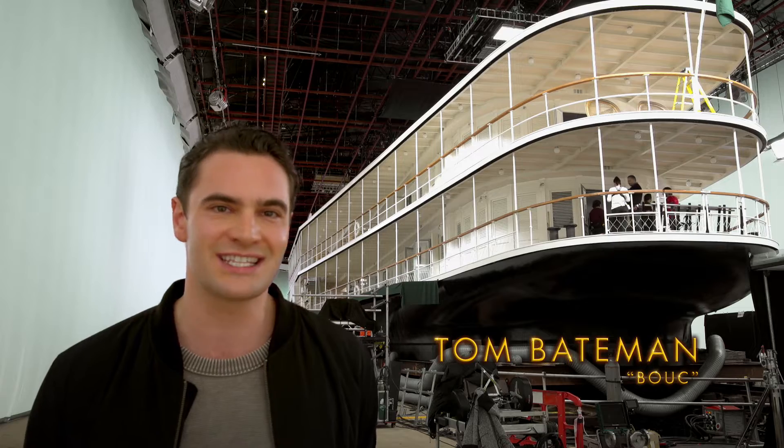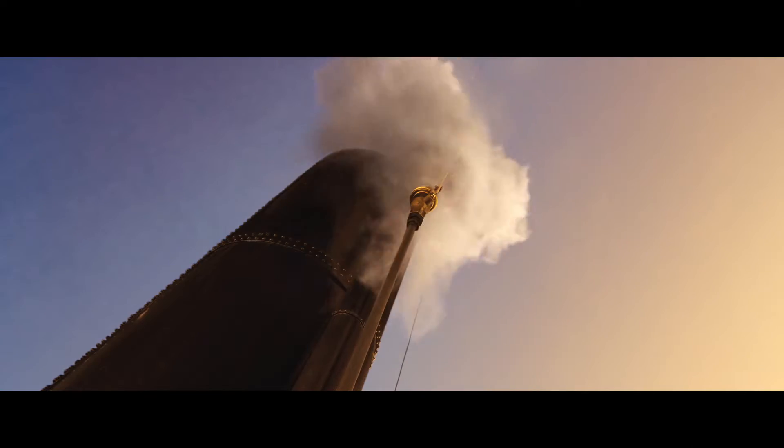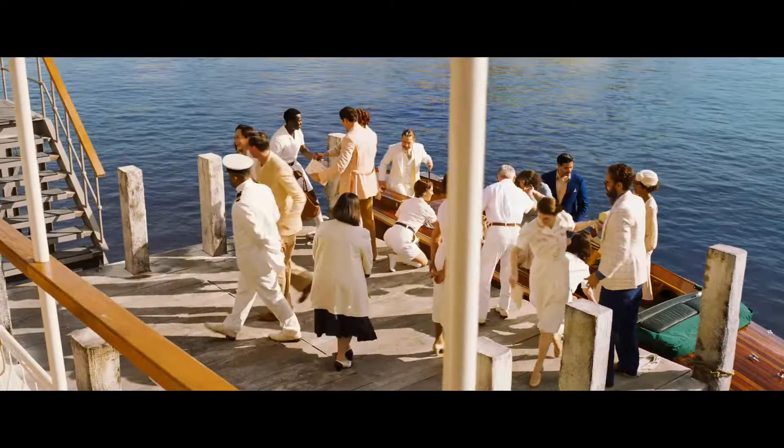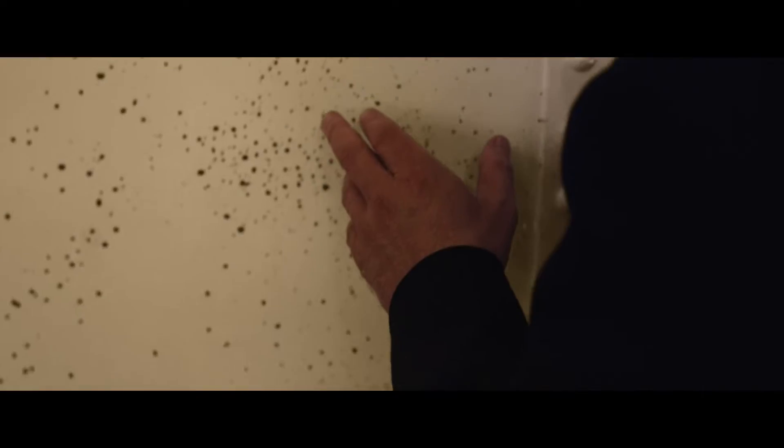I want to introduce you to our stunning set, the Karnak boat. It's the backdrop to our fantastic story of mystery, intrigue, and suspense.